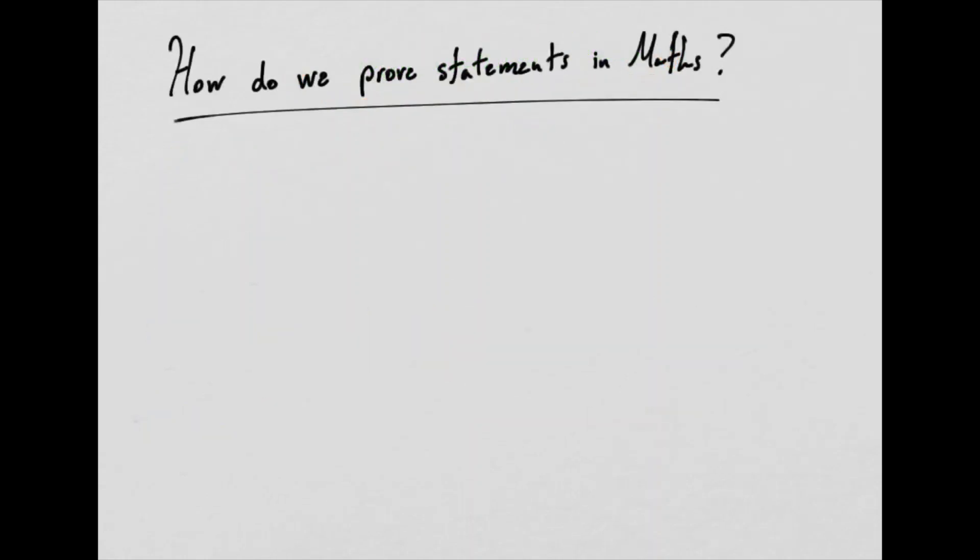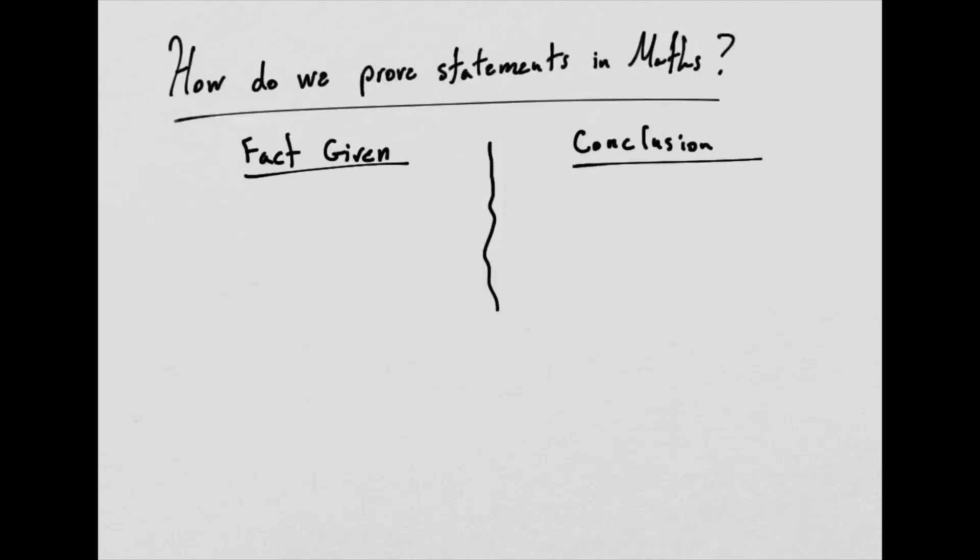How do we actually prove something in mathematics? If you're given a mathematical question, how do you go about proving it? In my experience, the best solution is to draw a line down the middle of your paper. On one side, write 'facts given' — the data that your question already gives you. On the other side, write 'conclusion' — what you want to get to, whether it's the value of x or proving a statement. Then reflect: how do you get from the facts to the conclusion? What in your mathematical toolkit can help you get from the left-hand side to the right-hand side?